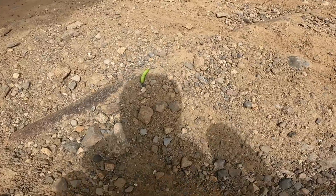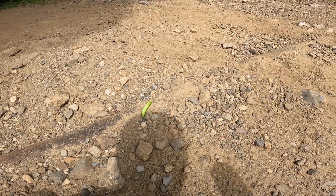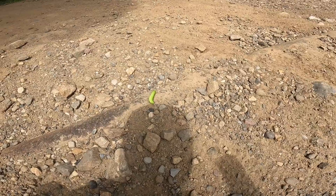I've never seen this before. Look at it. Hopefully you guys can see it. It's huge. So weird. Cool. Poor little guy. Gotta get off the trail.